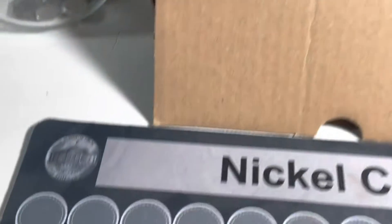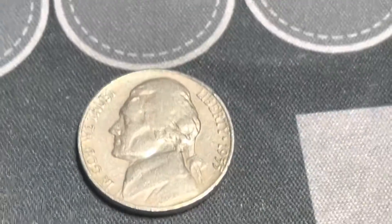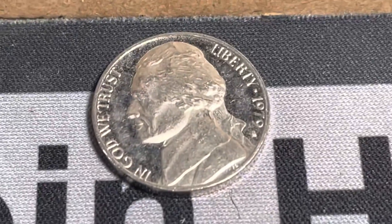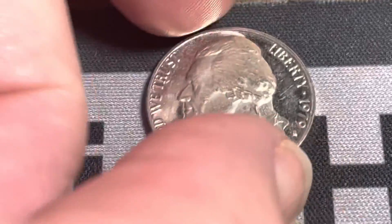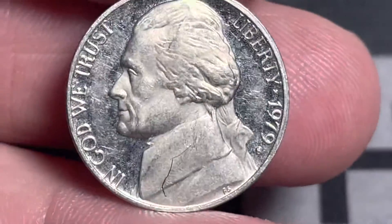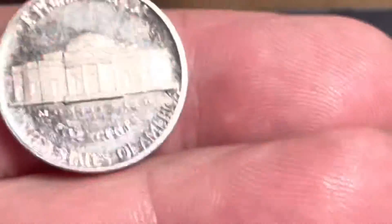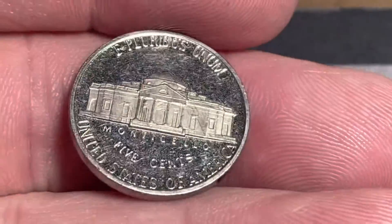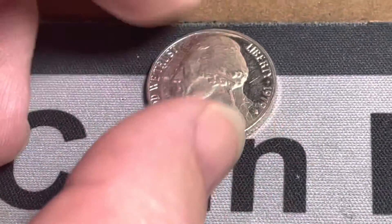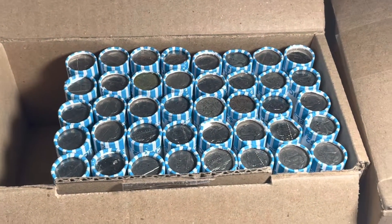We're through the first 10 rolls and we have a 1955 Denver, a 1957 Denver, and we found a 1979 proof nickel. It's got a lot of luster. You can see it's got some scratches in there — it's been in circulation a little bit. That's pretty cool. We'll pull that out and save it from any more scratches.